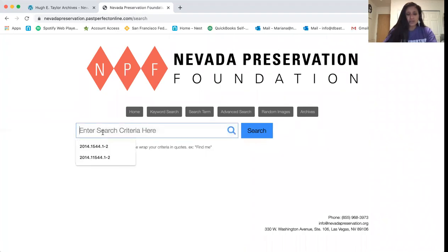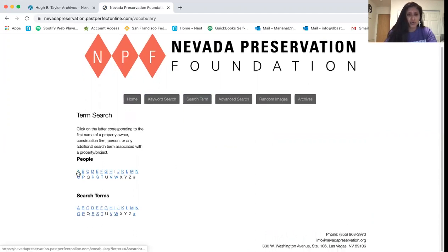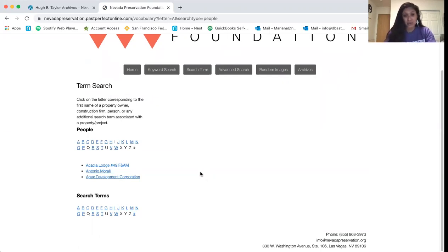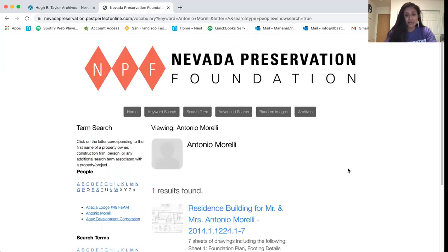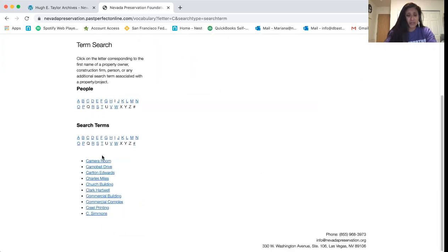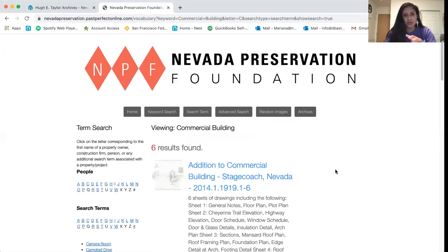Let's click on the keyword search. The keyword search is good if you already have an idea for certain criteria — it's more of an overall search through the records. The search terms — we are still in the process of adding more search terms for each record. For example, if you know the name of the client that commissioned Taylor, you'll be able to find that here. Antonio Morelli was a client — you click on Antonio Morelli and his record populates. If you know this is a commercial building, you can click on commercial building and it will take you to records tagged as commercial buildings. We're still in the process of adding all these tags to over a thousand records, so please bear with us.